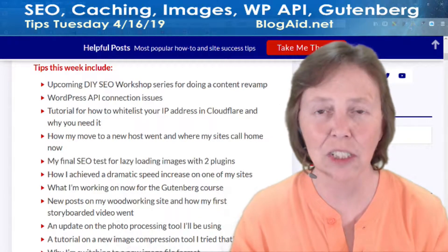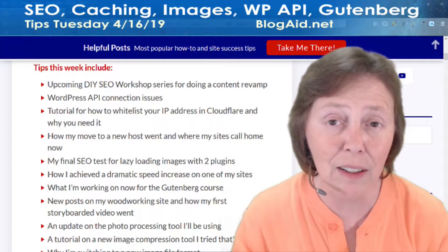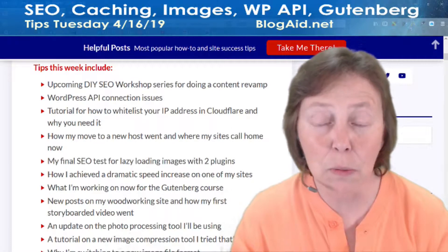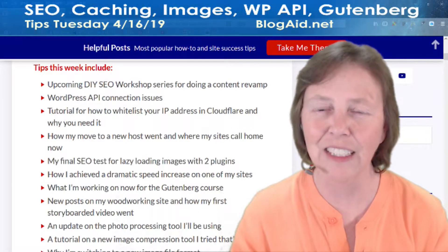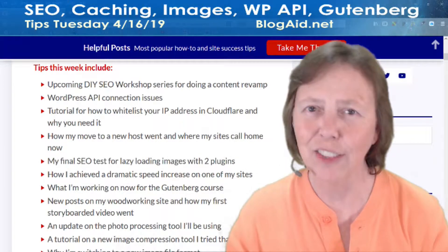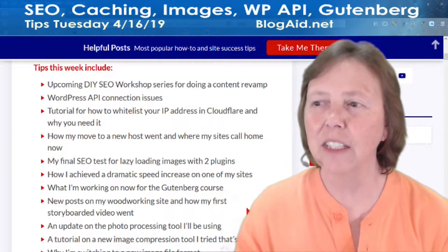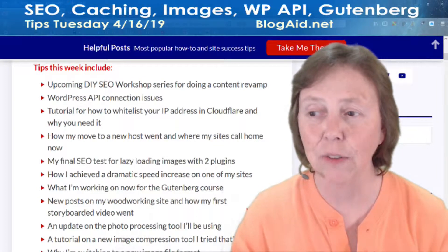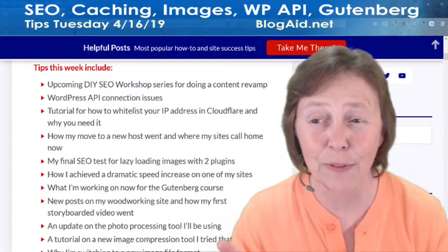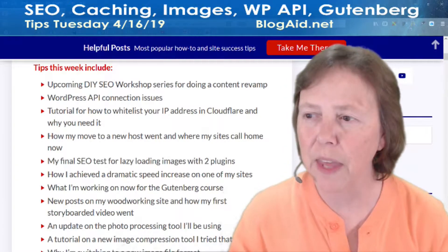We had some WordPress API connection issues that have been going on for a little while, and I even ran into it with Gutenberg. We're running into it with plugins when you're not using Gutenberg — all kinds of things. I've got fixes for you and the skinny on what's going on with that. And then a tutorial for how to whitelist your IP address in the Cloudflare web application firewall, and why you probably need to do this with other web application firewalls too.